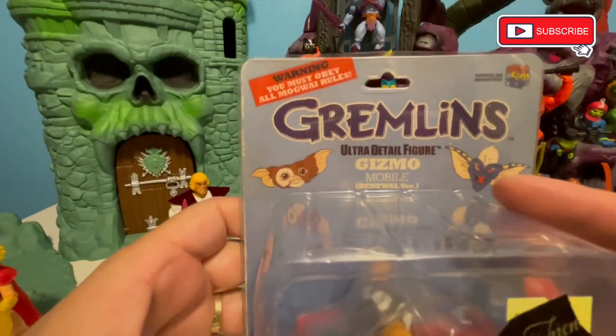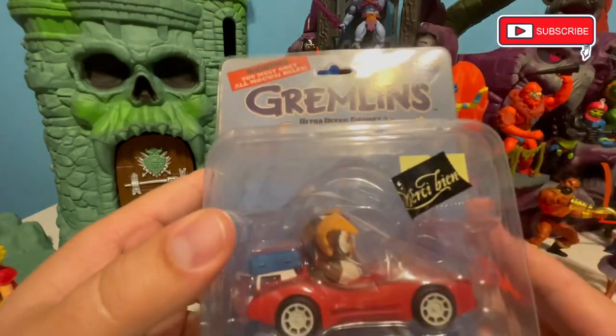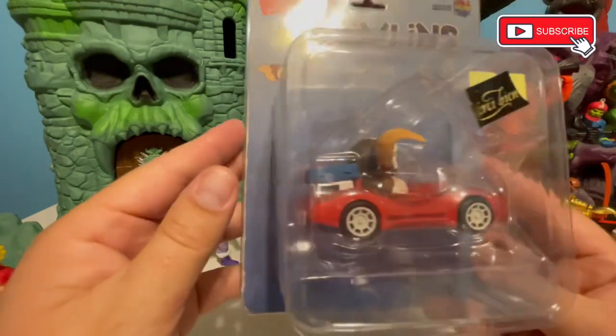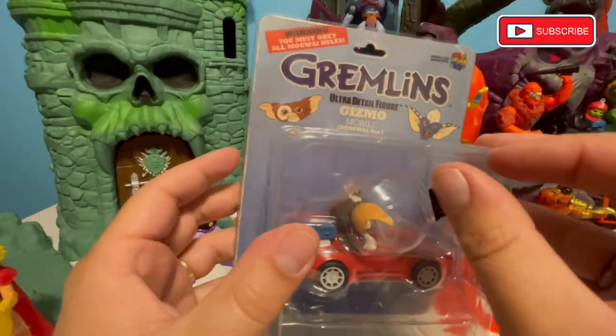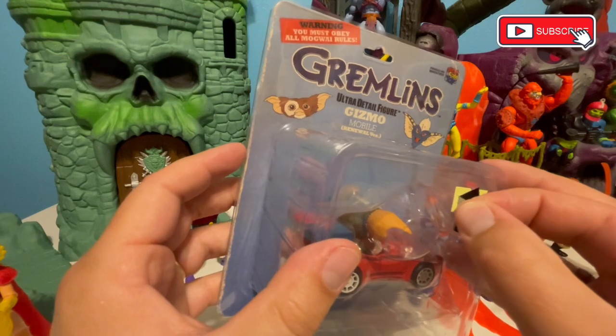We've got a Gizmo Ultra Detail figure here — he's in his little vroom vroom from the first movie. We got a little Merci van, and I guess it'd be rude for us to look at what the price tag said, so we won't.